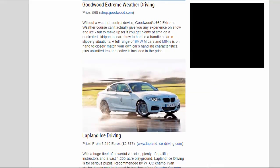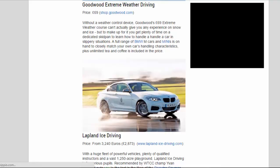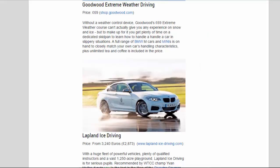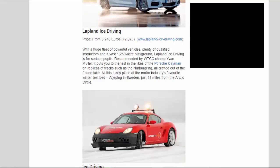Goodwood Extreme Weather Driving — price: 69 pounds. Without a weather control device, Goodwood's 69 pounds Extreme Weather course can't actually give you any experience on snow and ice, but to make up for it you get plenty of time on a dedicated skidpan to learn how to handle a car in slippery situations. A full range of BMW M cars and Minis is on hand to closely match your own car's handling characteristics, plus unlimited tea and coffee is included in the price.